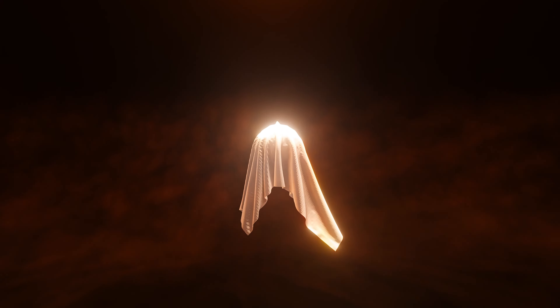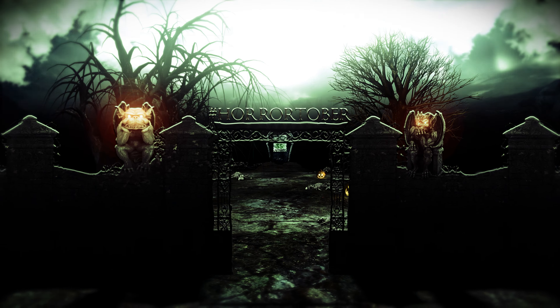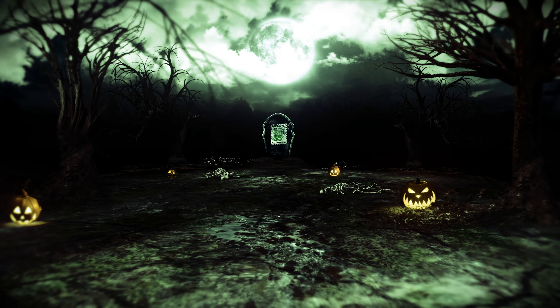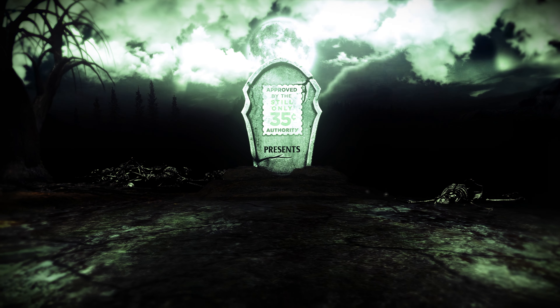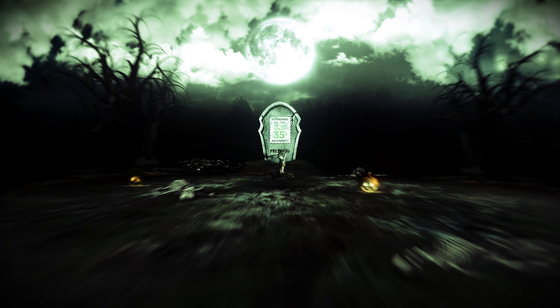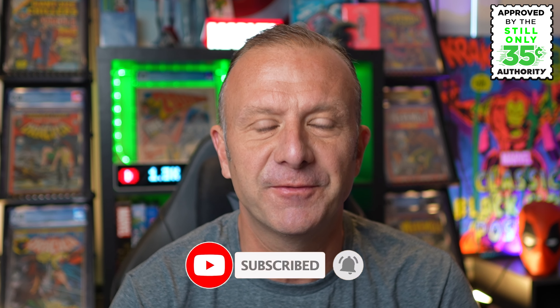Bronze Age comic book horror. Hi everyone, and welcome back to Still Only 35 Cents. For this video, I'll be unearthing the CGC grades from my recent San Diego Comic Con Bronze Age horror submission. Before we get started, if you're new to the channel, please consider subscribing and ringing that notification bell. I'm going to try something a little different this week — as well as a grade reveal, I'll share clips from my previous videos and live streams where I showcased each of the books before I show you the grade.